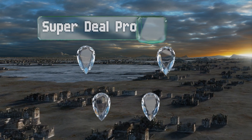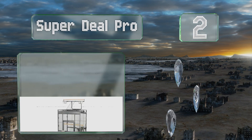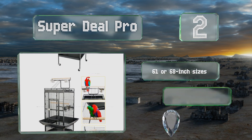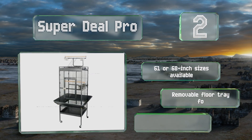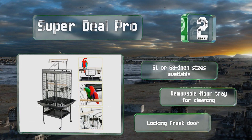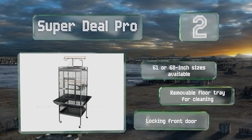At number two, the Super Deal Pro is ideal for most breeds and can even house a chinchilla. It's made from wrought iron and includes five stainless steel bowls for water and food. It's equipped with a playing area on top so your pets can get important exercise. It's available in 61 or 68-inch options with a removable floor tray for cleaning and a locking front door.